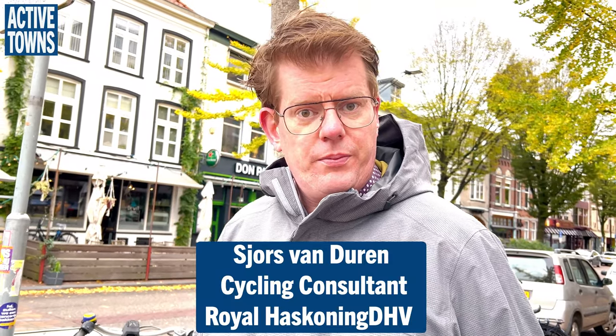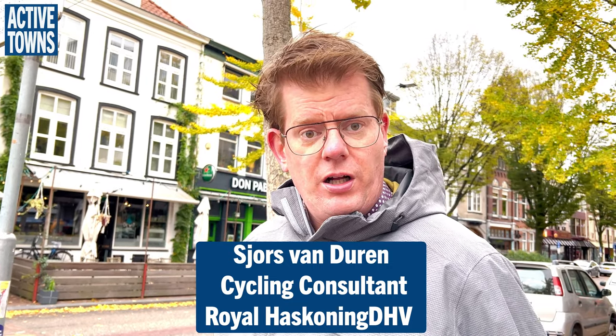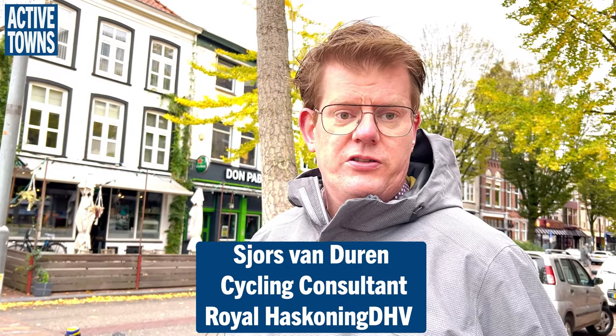I'm George van Duren. I'm an urban planner. I work a lot on cycling projects for the last decade and a half. I work at Royal Haskoening DHV, which is a consultancy and engineering company based in the Netherlands.